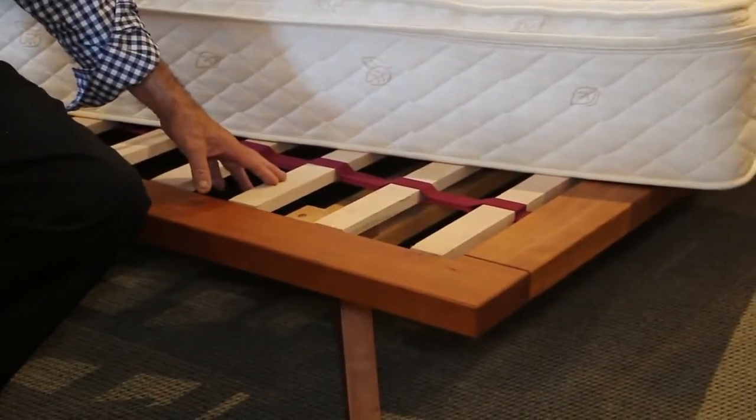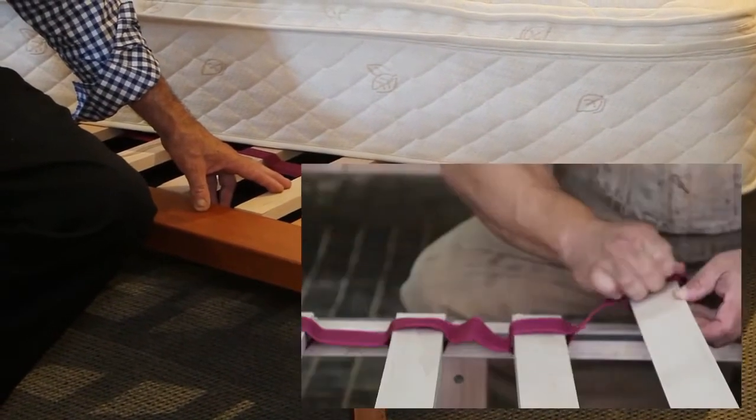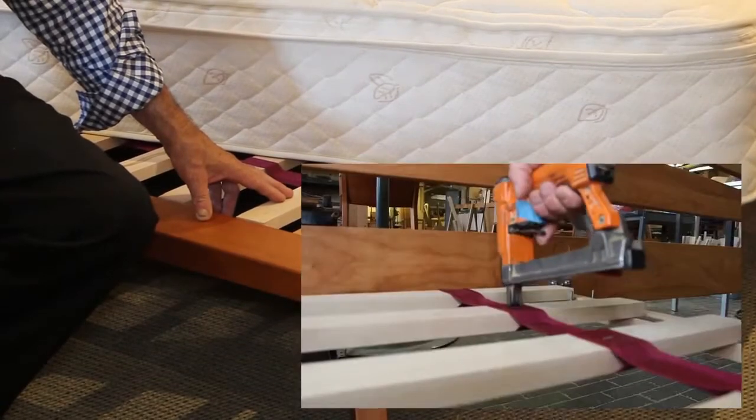All of our platform beds use an array of hardwood slats to support the mattress. This array of slats rests on the side rail of the frame and is supported in the center by center legs and a strut.